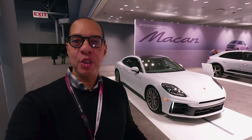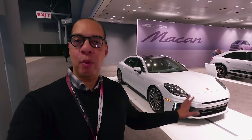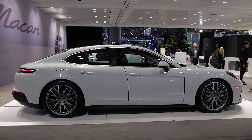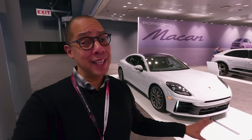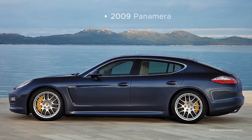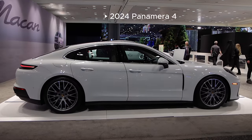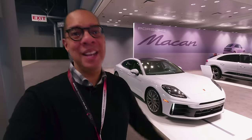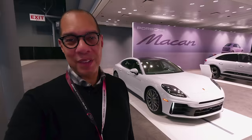Welcome to another video. We are at the New York International Auto Show at the Porsche stand, in front of the brand new redesigned Porsche Panamera. This car has had an interesting design history — when it first came out, the original design was a little frumpy — but we are going to take a closer look at this redesigned Porsche Panamera for 2024.